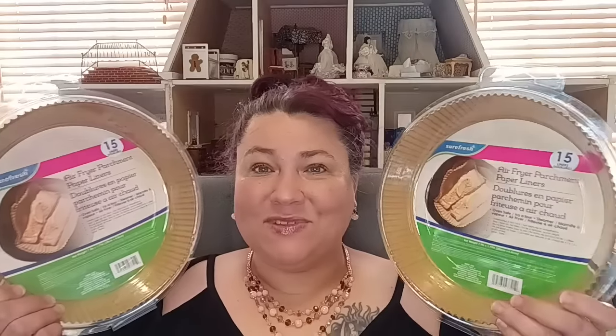In the container storage aisle I found these Sure Fresh 15 liners. These are safe for the air fryer, oven, and steamer — that's what it says on here — and they are 7.9 by 1.77 inches. I got two packs because we used all of our liners and I didn't bother buying more. If I can get them from Dollar Tree for a dollar twenty-five, why not? Now I'll be able to use the air fryer without having to worry about scrubbing it to death. These liners are fantastic!